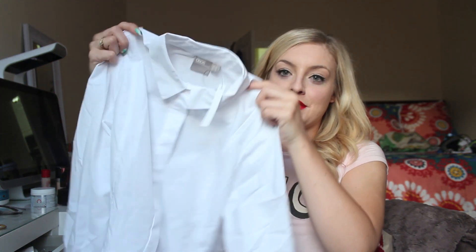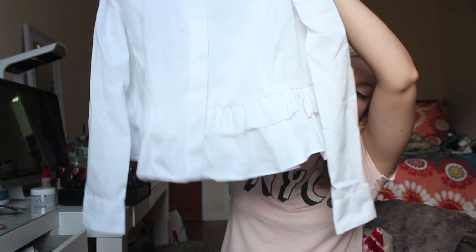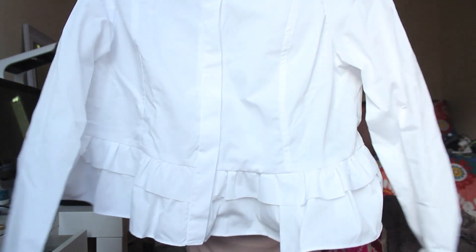Next is this white button-down with some ruffly peplum situations at the bottom. It was really cute on the site — I was really drawn to it. Do you ever feel like you're just drawn to something on a website because you think the girl looks really cute, and then you get it and you're like, wait, was I just looking at her face? But I think with the sleeves rolled up, a red lip, and maybe a skinny jean, it could be super cute.